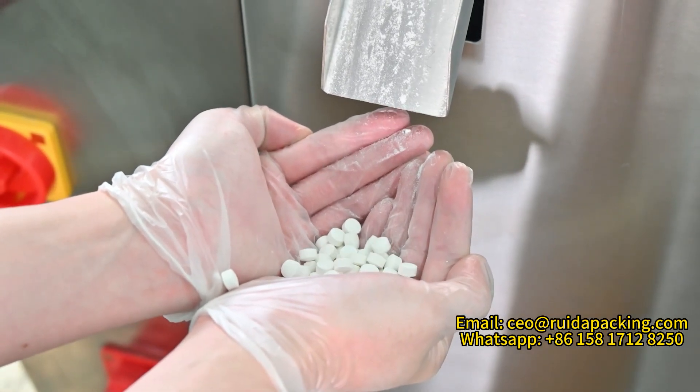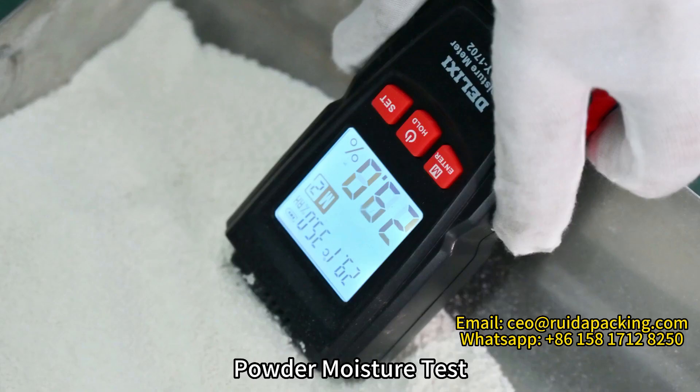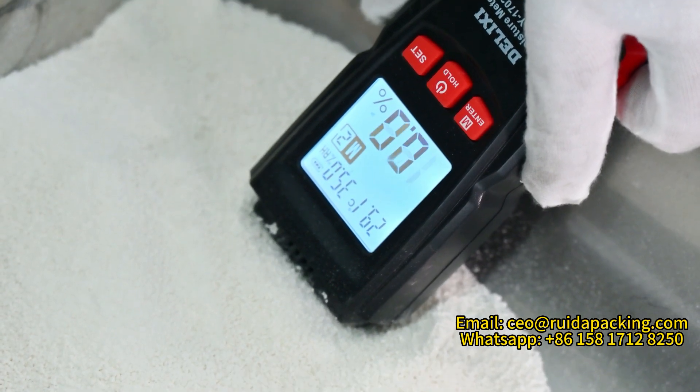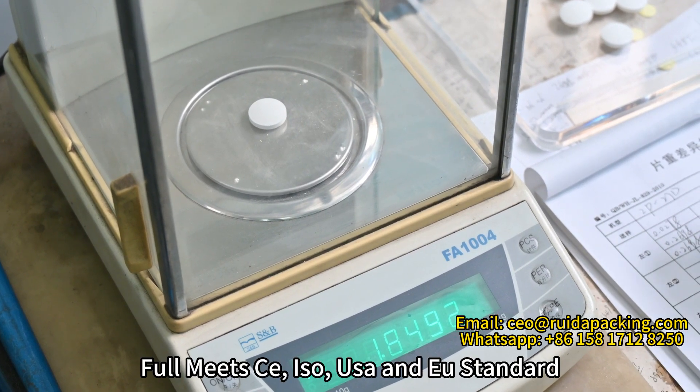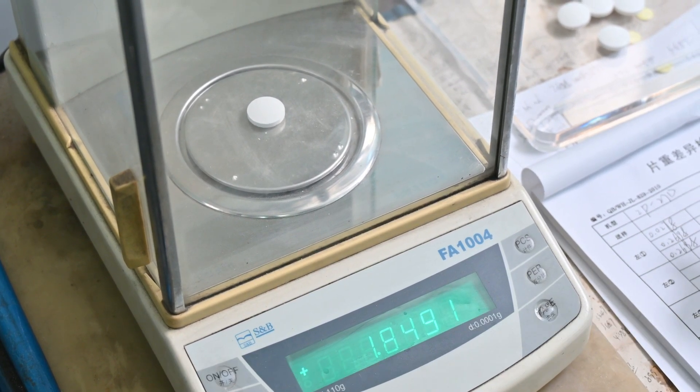Powder moisture test, tablet weight test. Certified to FOMIC CE, ISO, USA, and EU standards.